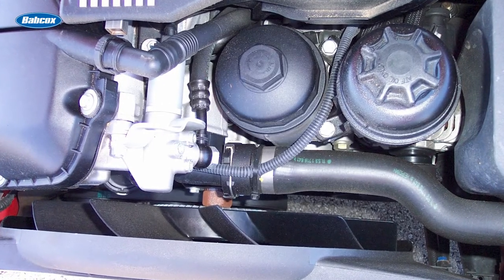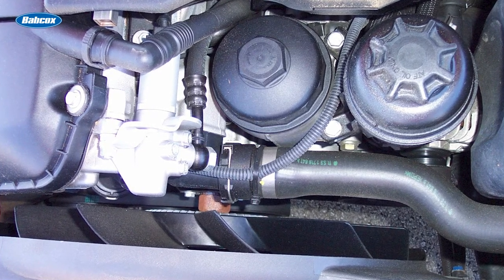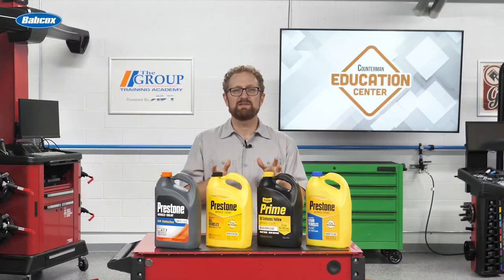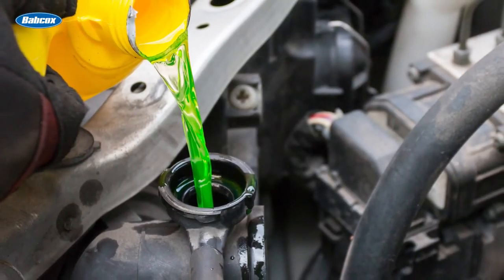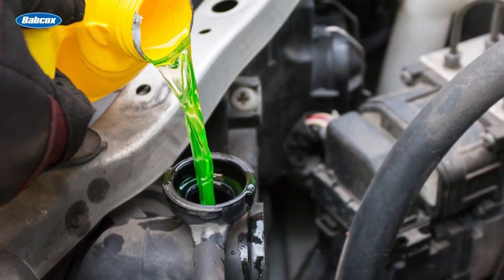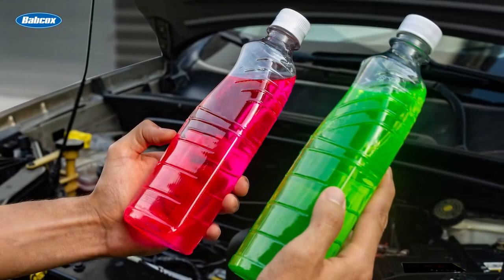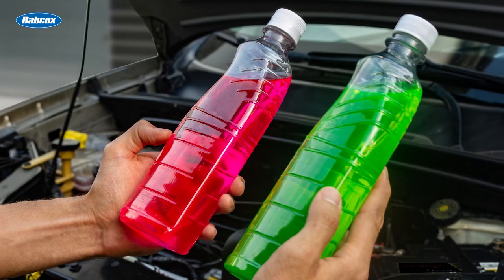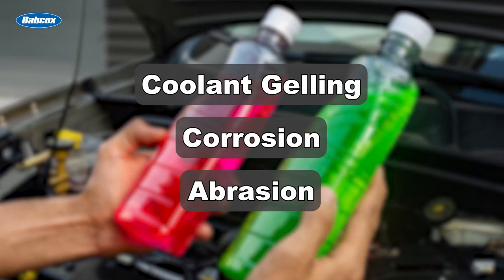Likewise, buildup in the cooling hoses can slow the flow of coolant, leading to reduced cooling and even clogs in the system from loose corrosion. Fortunately, these issues are entirely preventable. As a counter pro, make sure you're encouraging your customers to follow the vehicle's recommended flush and fill schedule, and to always use the coolant specified by the vehicle manufacturer. Most coolant suppliers do not recommend intermixing different brands or types of coolant in the same cooling system due to the risk of coolant gelling, corrosion, or abrasion of water pump seals.